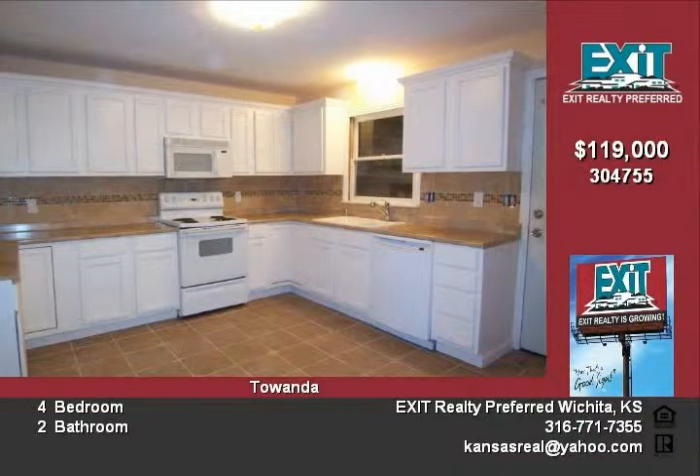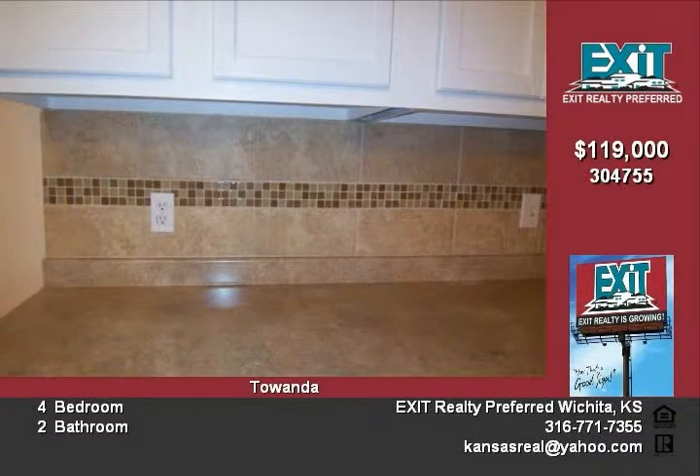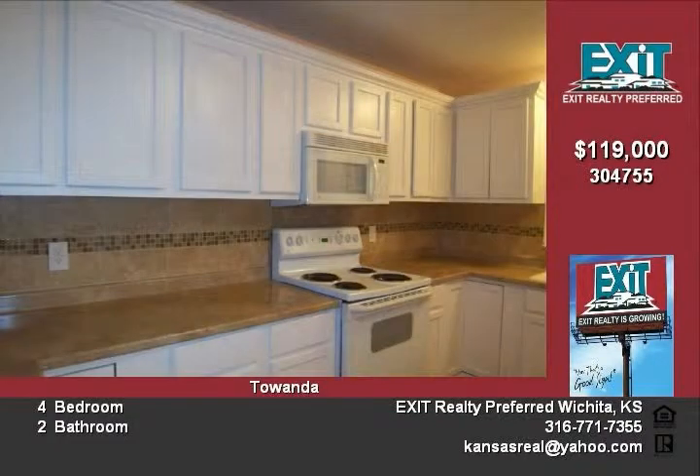The remodel work done in this home is simply amazing, better than HGTV. The kitchen is a cook's dream. There is a place for everything — it has cabinet and counter space galore. It is a wonderful place to entertain.